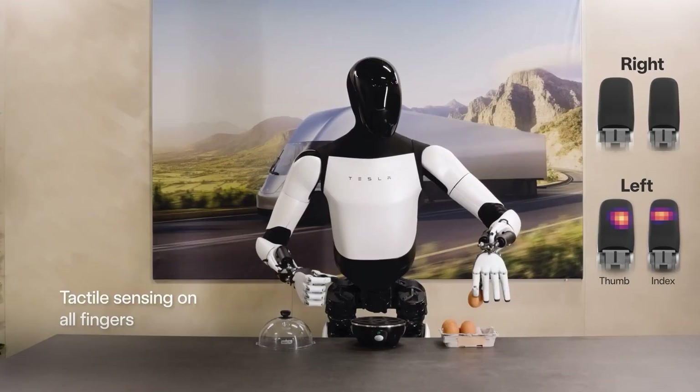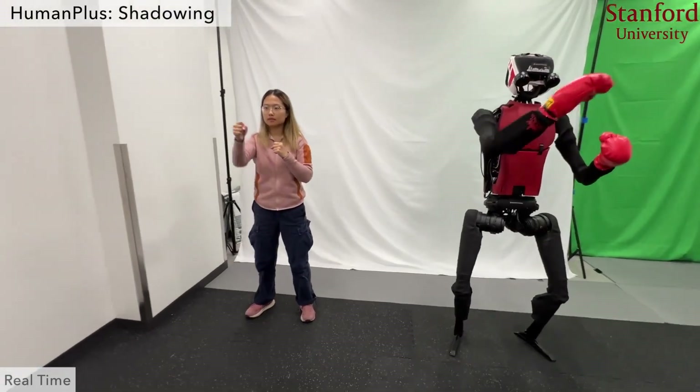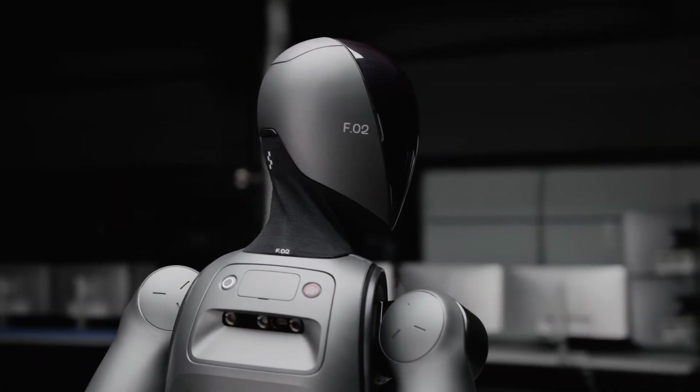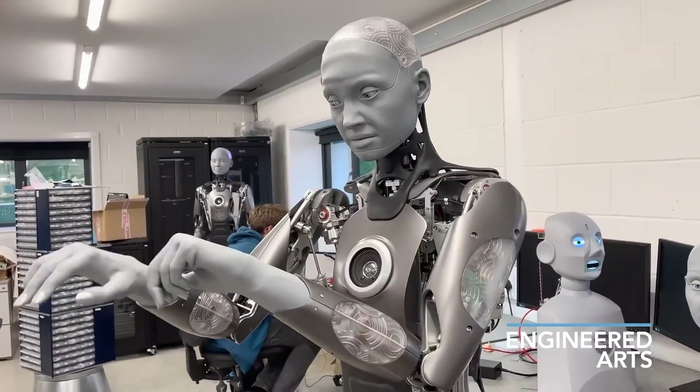From factory floors to living rooms, these robots prove that 2025 is a landmark year for robotics. Which of these futuristic machines impressed you the most? Let us know in the comments, and don't forget to like, share, and subscribe for more groundbreaking tech.